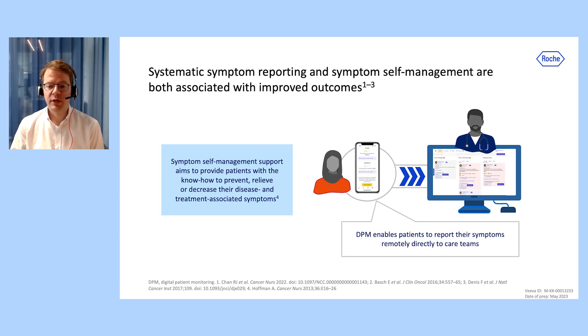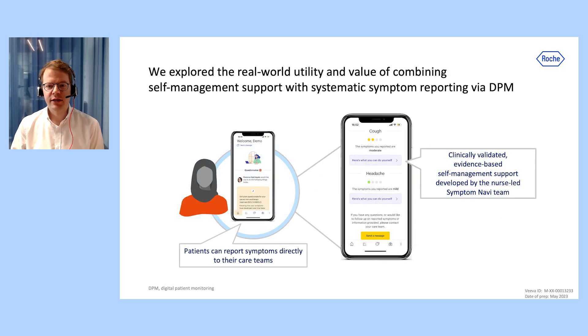Solutions that enable patients to report their symptoms remotely, often referred to as digital patient monitoring solutions or DPM solutions, have also been shown to improve patient outcomes compared with usual care. In the following analysis, we explored the real-world utility and value of combining self-management support with systematic symptom reporting via DPM.